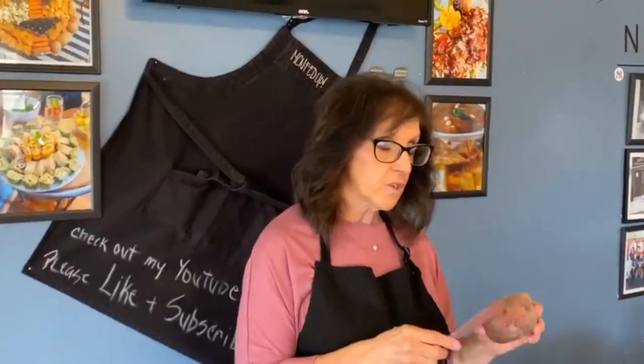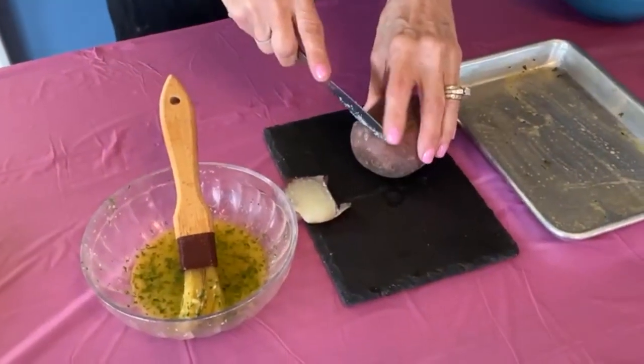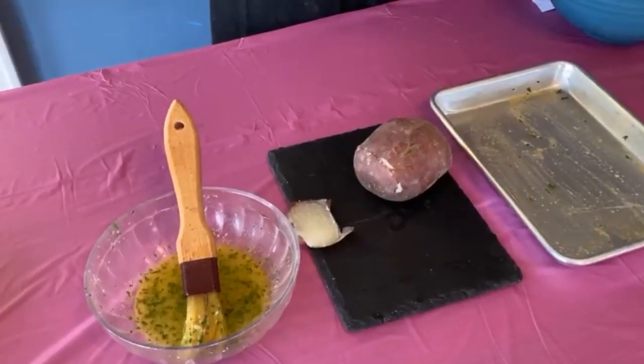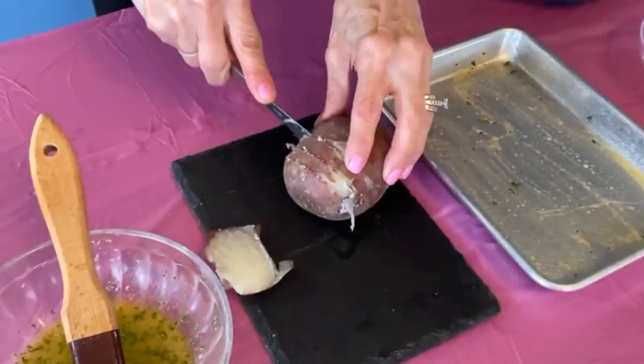Any potato will work, but today I've chosen red potatoes — they're my favorite. They have almost a sweeter taste, they're softer, easy to work with. We use them for our potato salad here at the restaurant. The easiest thing to do is cut the bottom so you have a flat surface. Then you cut slices — don't go all the way through — so that when it cooks, it fans open a little bit.